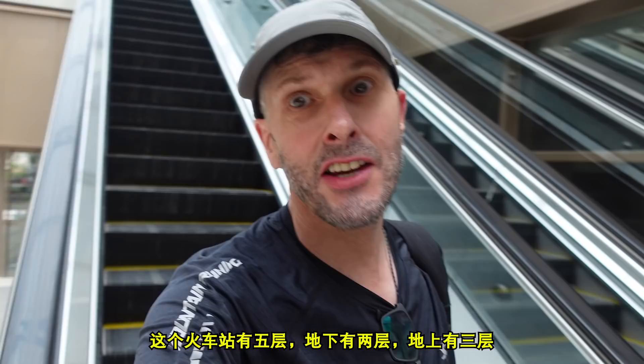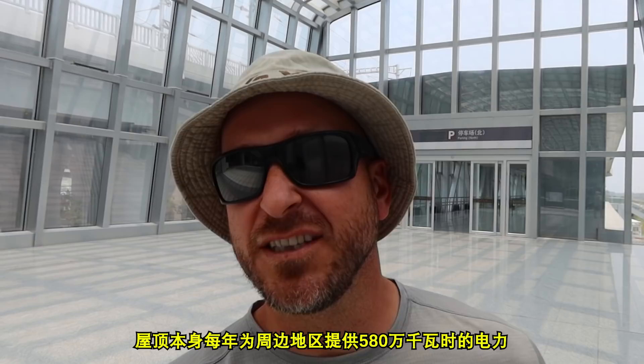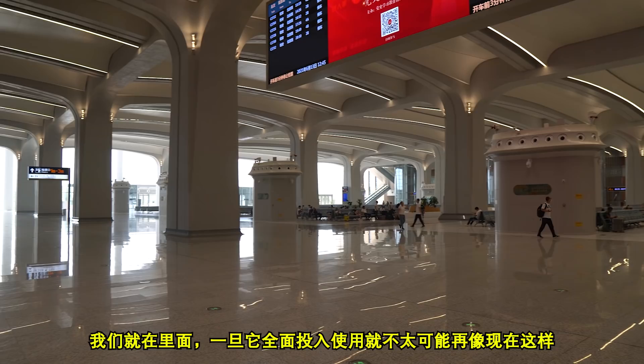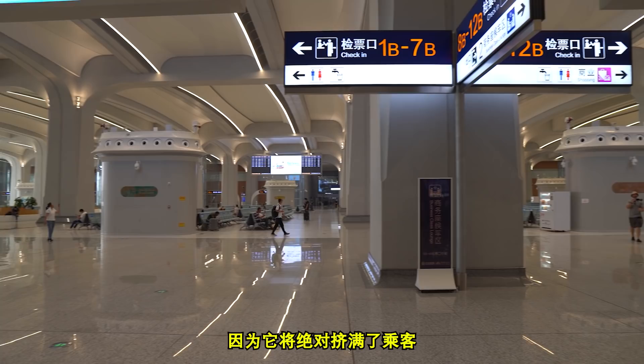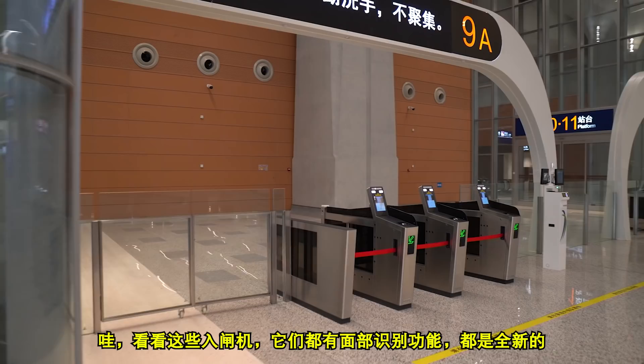The station has five levels — two underground and three overground. This place is so amazing. The roof itself provides 5.8 million kilowatt hours of electricity a year to the surrounding area. We're in here now and it's very unlikely that once it comes into full operation it'll be like this again, because it will be absolutely full of passengers. Look how new it is. They've all got facial recognition — they're all brand spanking new.